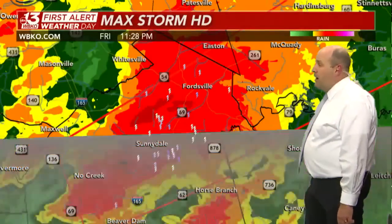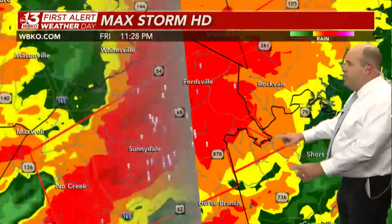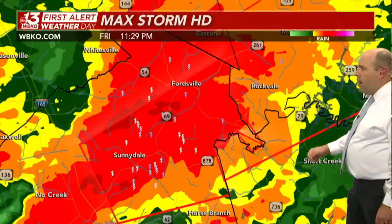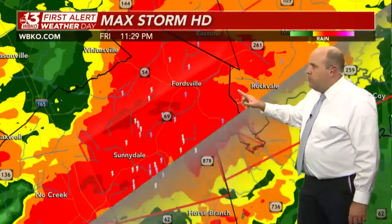Stay in your tornado safe space. If you live in northern Ohio County — Sunnydale, Dundee, Fordsville — you're still in the tornado warning. Out here into northwestern Grayson County, the northwestern sliver of the county out toward Highway 79 is in the tornado-warned area. Looks like we're getting some new information here with this tornado warning in Ohio County.